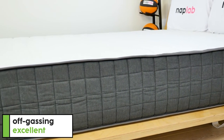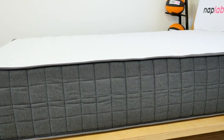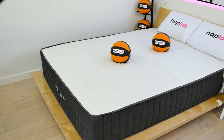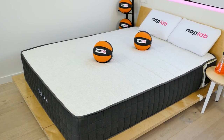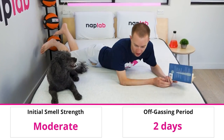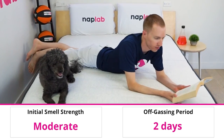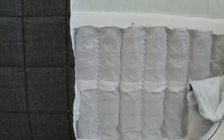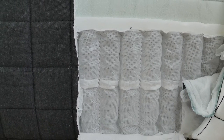To evaluate off-gassing, we monitor the mattress following the initial unboxing, taking a subjective measurement of any strong lingering smells. The Helix Plus ships compressed, and upon unboxing does require some time for off-gassing. In our experience, the initial smell was moderately strong and took about two days to fully dissipate. Since much of the mattress is made from pocketed coils, that ends up being less material that needs to off-gas.